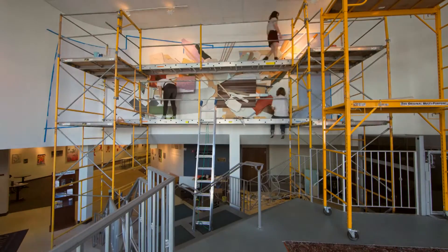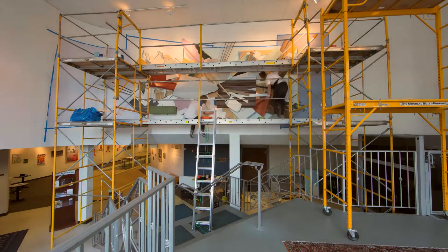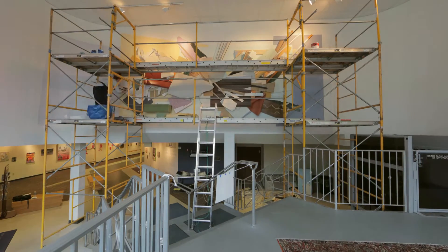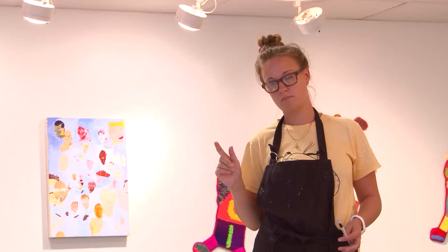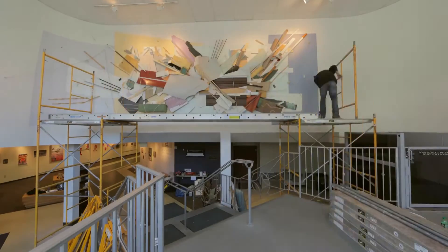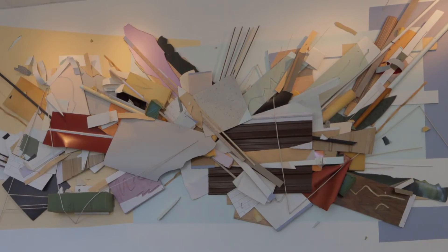It's this balance of figuring out how to get these things to stay up on the wall but still capture this sense of movement, or freeze frame — where it's as if when the viewer comes to the piece they're looking at a moment, but maybe when the viewer turns, everything drops to the floor. I like that illusion where the piece is holding its breath.